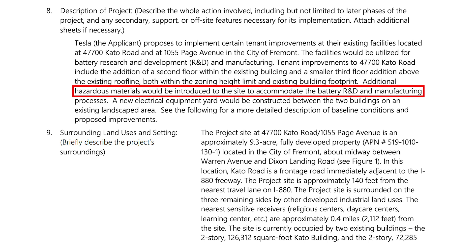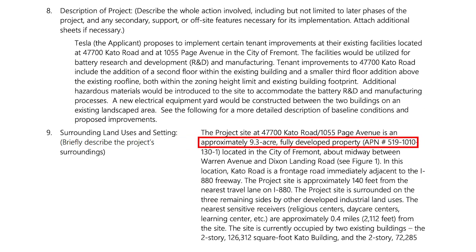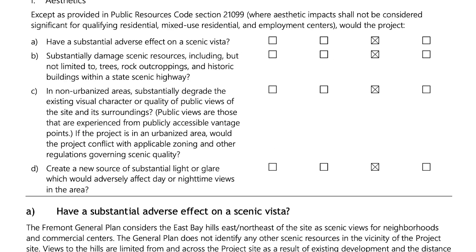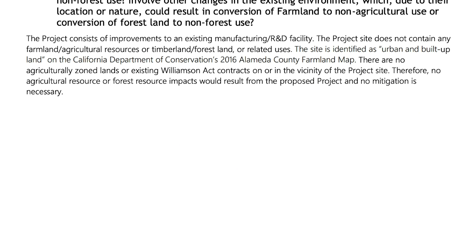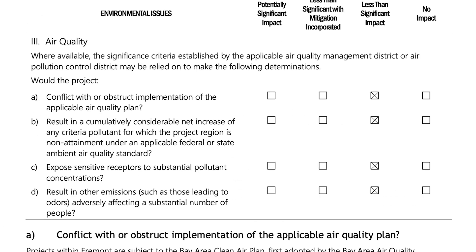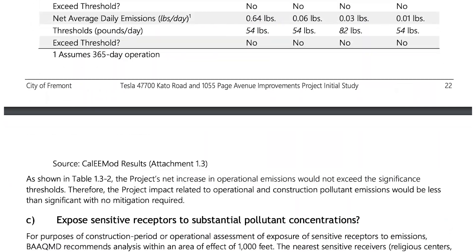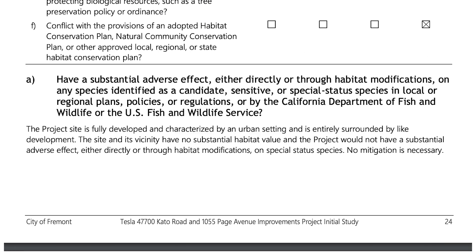A new electrical equipment yard would be constructed between the two buildings on an existing landscaped area. The site is a 9.3-acre fully developed property about midway between Warren Avenue and Dixon Landing Road. These new documents cover an environmental review examining the impact the proposed building and operational changes would have on the surrounding area. Currently, Tesla employees are working in both the Cato and the Page building, but the activities have been in a state of transition. Tesla obtained demolition permits from the city and portions of the project site are now closed to access for demolition activity.